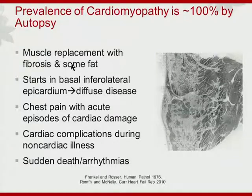Histopathologically, it's fibrosis and some fatty replacement of normal muscle. There's a very characteristic pattern of involvement — it tends to start in the basal, infralateral, or posterior wall, which may explain the EKG abnormality with the tall R prime in the right-sided precordial leads. But it eventually becomes very diffuse. They may have acute episodes, almost a myocarditis-like picture, or they may have problems when they have non-cardiac issues, such as coming in with pneumonia where that stress may precipitate cardiac presentation.